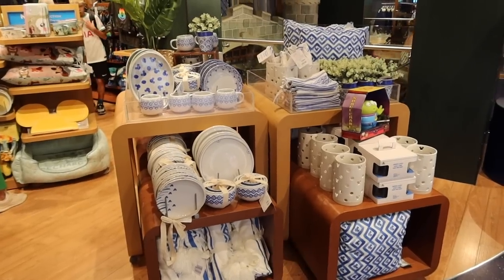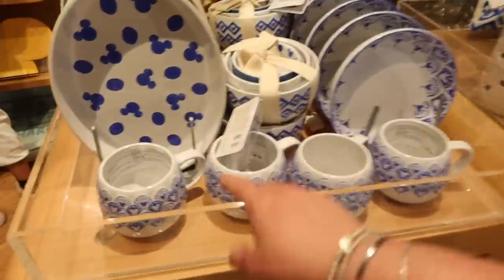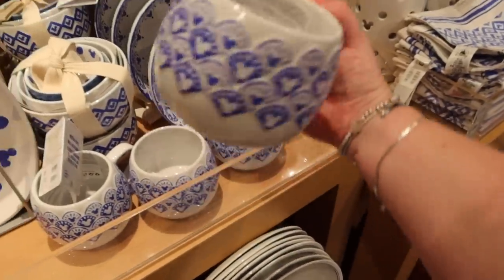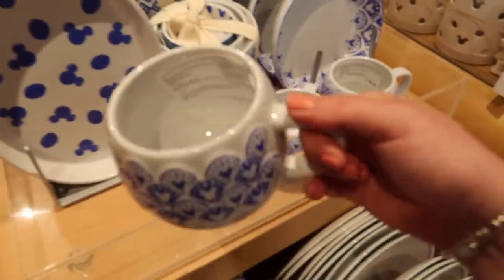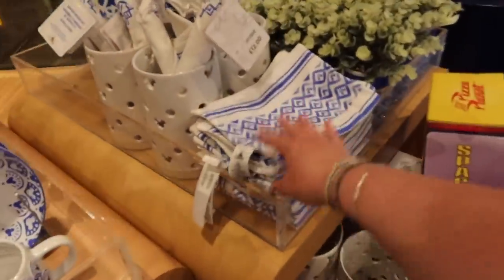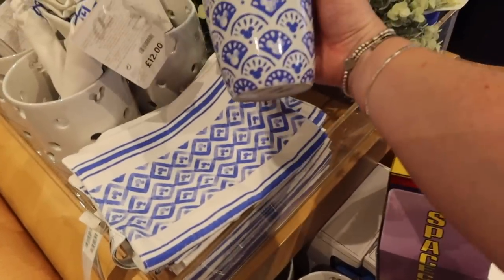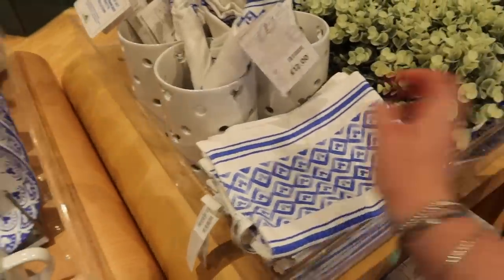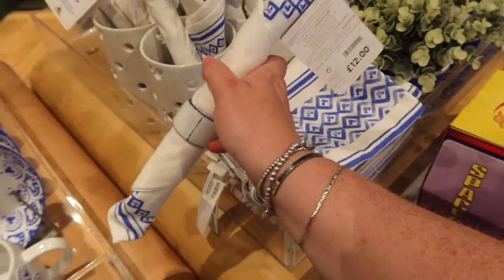On the other side they have this blue and white range which they've had for quite a while, although actually I don't recall seeing that mug. It very much reminds me of Greece - like Santorini, you know. I don't know if that's any of the inspiration but it's really nice. Very summery, I like the colours. It would look really nice in an outside garden space - look at this nice little fake plant with subtle Mickey, £22. And then this is a napkin holder set - oh that's nice - £12.